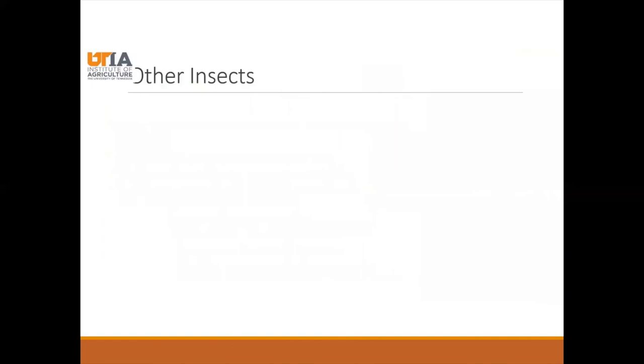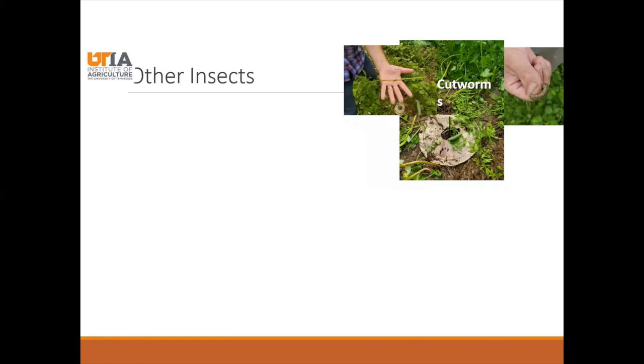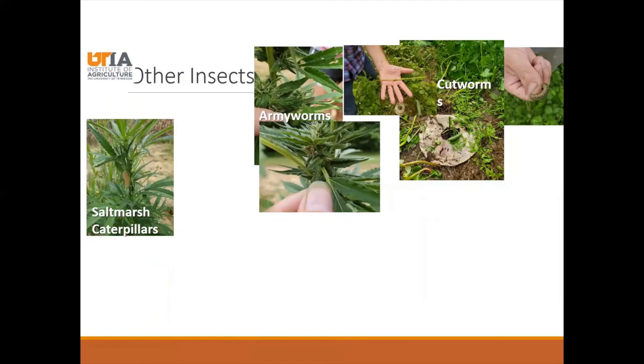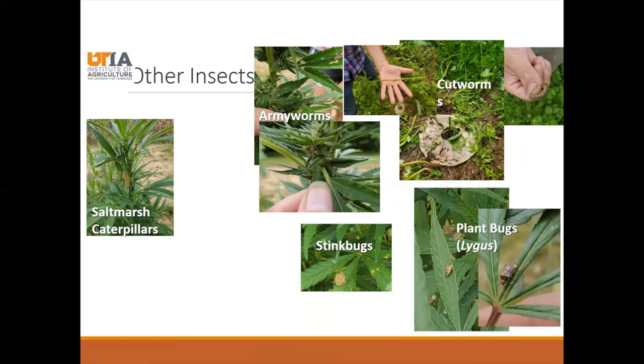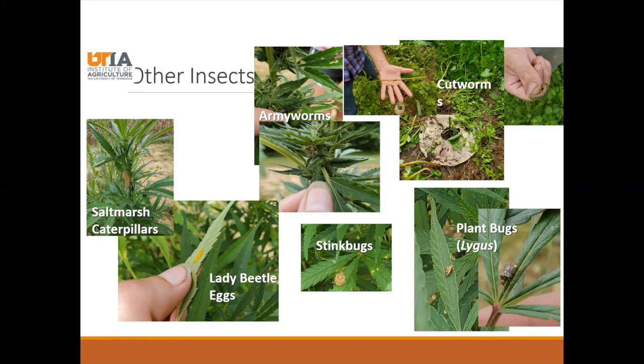Some other insects you might see include cutworms, armyworms, salt marsh caterpillars, stink bugs — which might be more problematic if you're growing for seed — and plant bugs or Lygus. I also wanted to point out that lady beetle eggs on the underside of a leaf are not caterpillar eggs — lady beetles are the good guys because they are predatory and you wouldn't want to hurt them. We've not seen these other insects cause high levels of damage to our plants, although cutworms can cut plants off early in the season, which would be a complete loss.